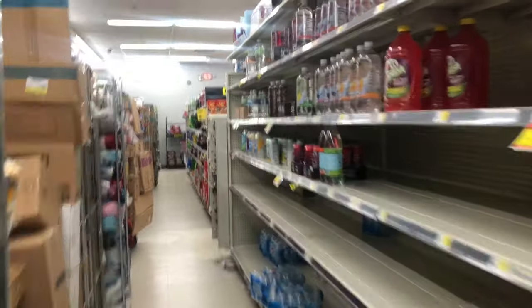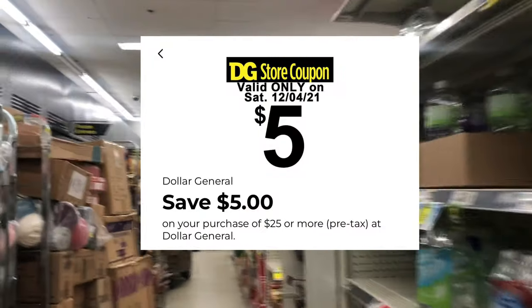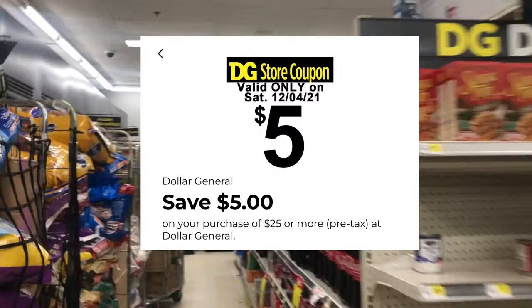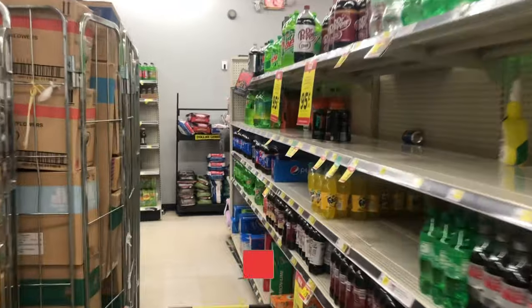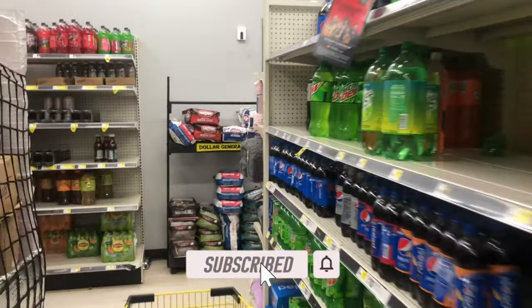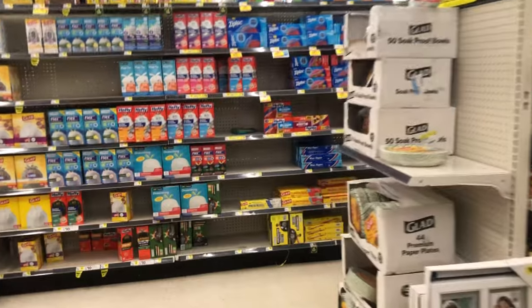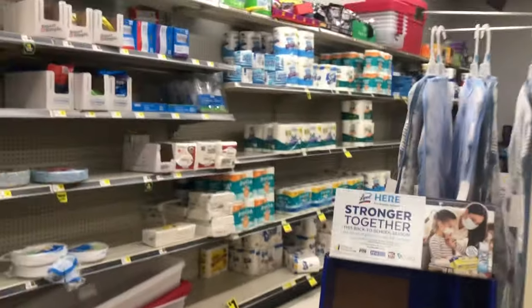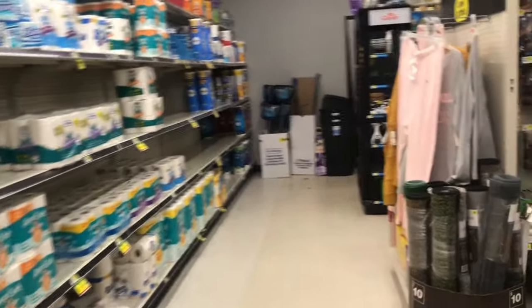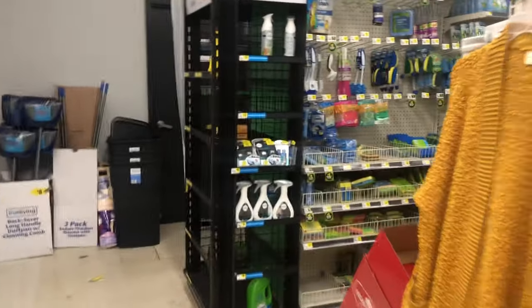Hey y'all, welcome back! We are inside Dollar General getting ready to do our five off of twenty-five scenario video. If you're new to my channel, thanks for clicking — do me a favor and subscribe. And to those who have been subscribed, I appreciate you for always coming back. We're going to get into some all-digital deals including Gain and baby deals, so definitely check out the full video.